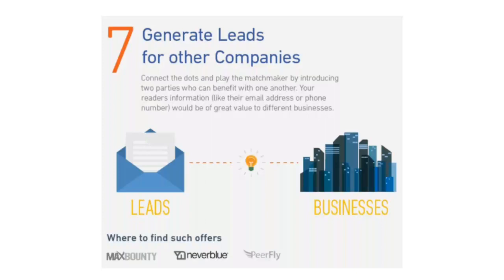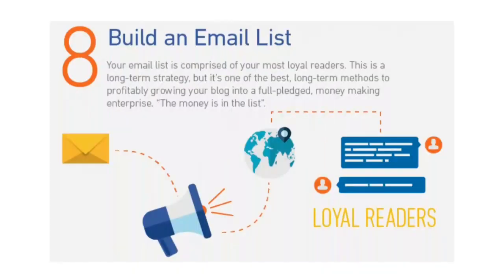Seven: generate leads for other companies. Businesses thrive on new leads coming in their door to inquire about their products or services, and they're always on the lookout for creative ways to find new sources of leads. For example, if you have a website about teaching math skills, your readers' information would be of great value to different online schools looking to sell their courses to eager, proactive students. Basically, you're connecting the dots — playing the matchmaker by introducing two parties who can benefit one another. Unlike affiliate marketing, it doesn't actually matter if your reader ends up purchasing their product; they're just looking for an introduction.